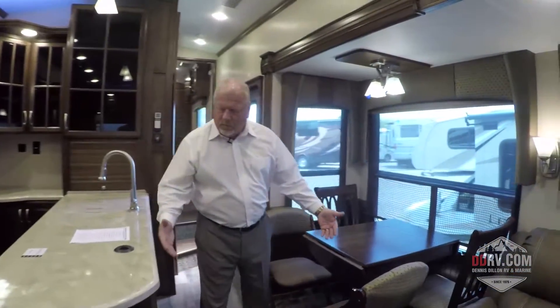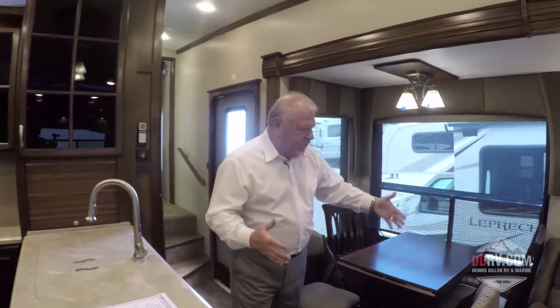On the inside, the wide body gives you more room, such as between your island and your countertop when you're working in this area, and more room between the countertop and your table. The wide body also allows you to have deeper slides, so when you open the vehicle up it seems more roomy on the inside, because the coach is a wide body.